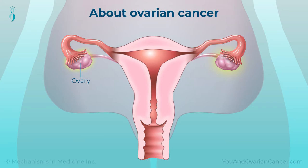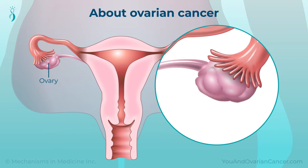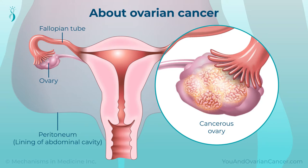The ovaries are the organs in a woman's reproductive system that store eggs and make female hormones. Ovarian cancer is cancer that starts in the ovaries, fallopian tubes, or the tissue that lines the abdominal cavity around them, called the peritoneum.